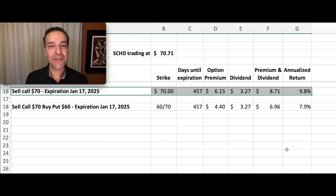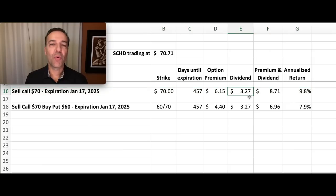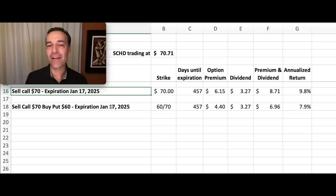Can we do better? The next scenario pays just under a 10% annualized return, coming in at 9.8%. We're still collecting that same dividend of $3.27 per share, but our option premium is higher at $6.15 per share. Here we're simply going to sell the January 17th 2025 $70 covered call option without buying any protection. That means anytime between now and January 17th 2025, whoever bought this call option can buy SCHD away from us at $70 per share.